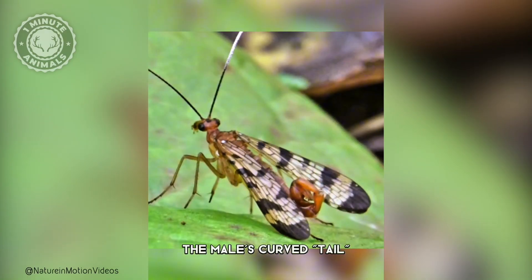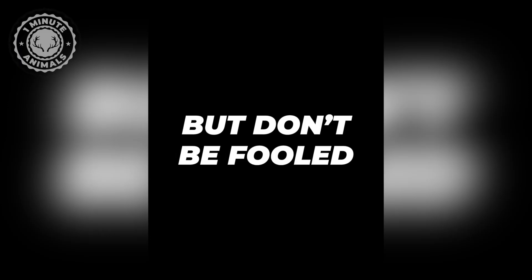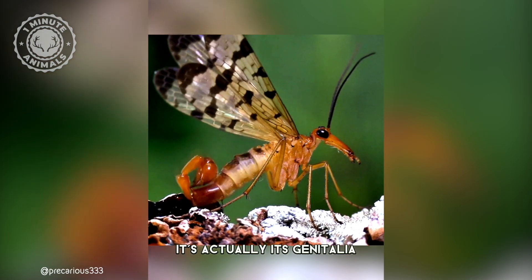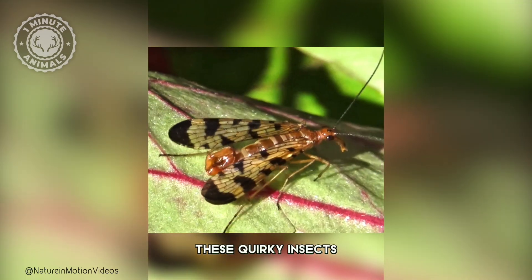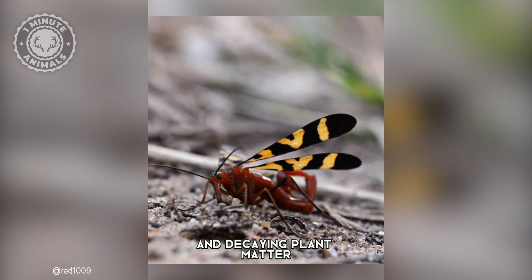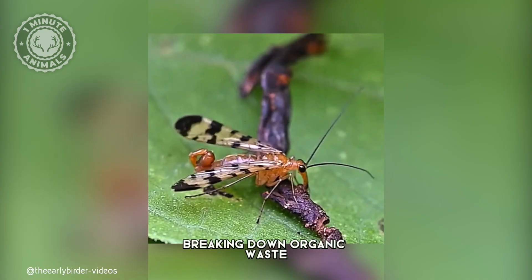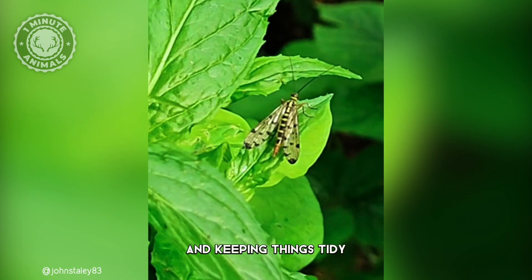At first glance, the male's curved tail might look like a stinger ready to strike, but don't be fooled — it's actually its genitalia, so no stinging involved. These quirky insects are nature's cleanup crew, scavenging on dead insects and decaying plant matter. They play a vital role in their ecosystems, breaking down organic waste and keeping things tidy.